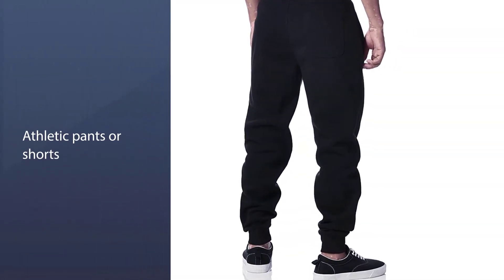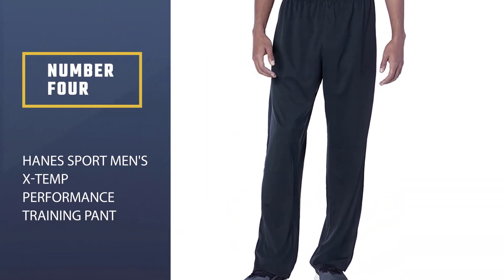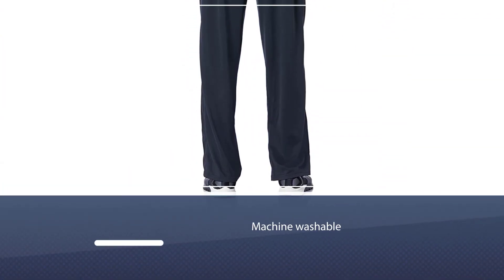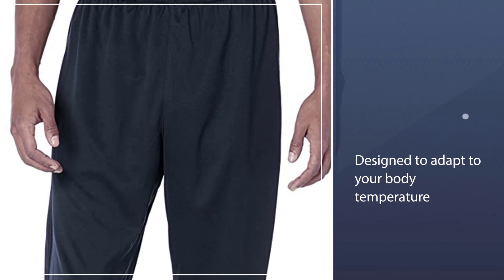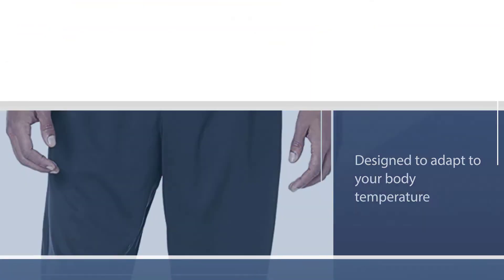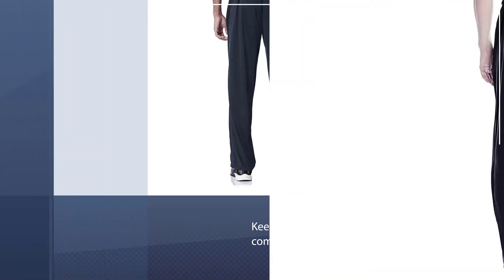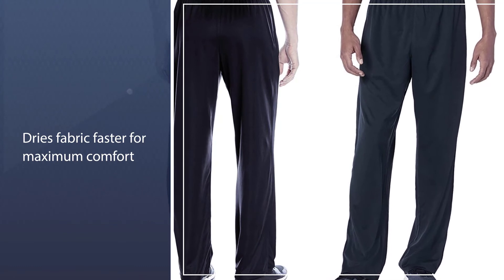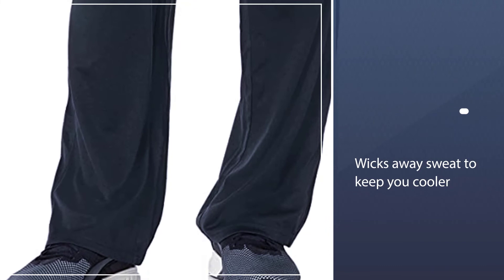Number four: Hanes Sport men's X-Temp performance training pant. These open-bottom sweatpants from Hanes are 100% polyester and work great for outdoor elements. The X-Temp technology will adapt to your body temperature and actively keep you cool and dry throughout the day, while also working with Hanes' Dri technology to dry the pants' fabric faster than other sweatpants. If you tend to sweat a lot and are looking for pants that won't make you feel overheated or swamped in your own clothing, we recommend checking out this affordable option.